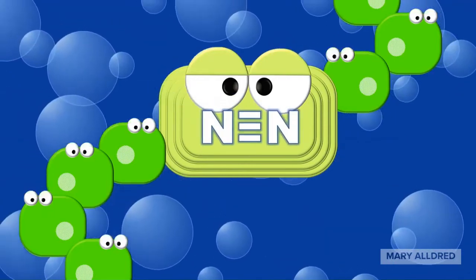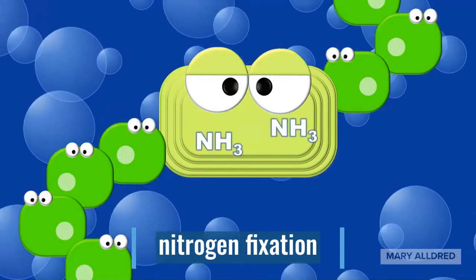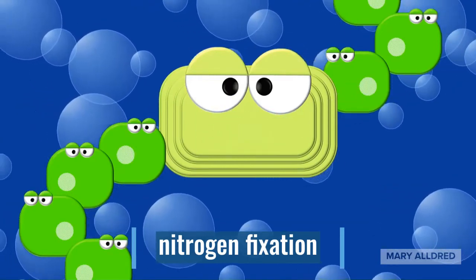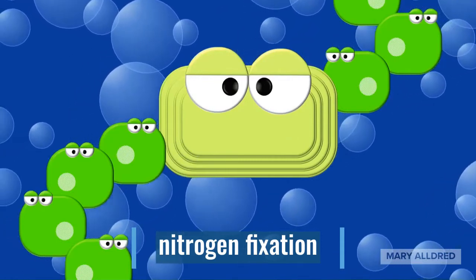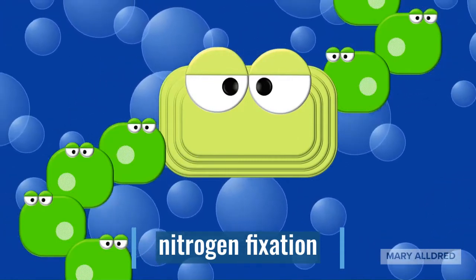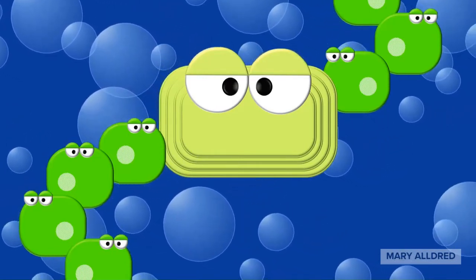This process is called nitrogen fixation. When cyanobacteria perform nitrogen fixation, they increase the amount of nitrogen in the lake, making it more available to other organisms as well. Pretty cool, right? This is a rare ability.